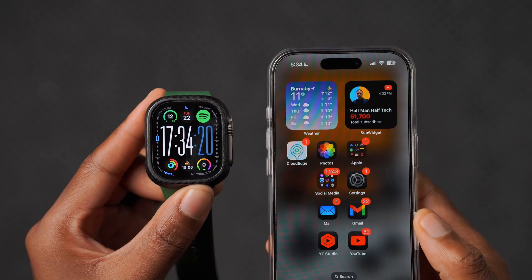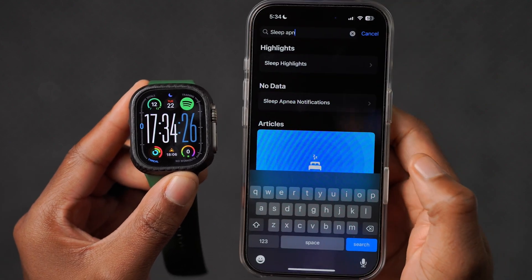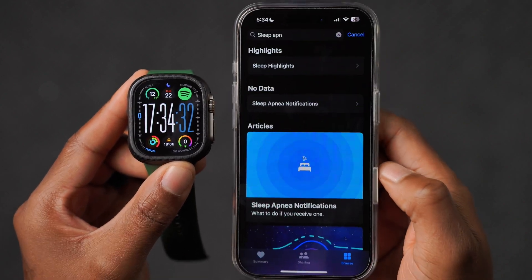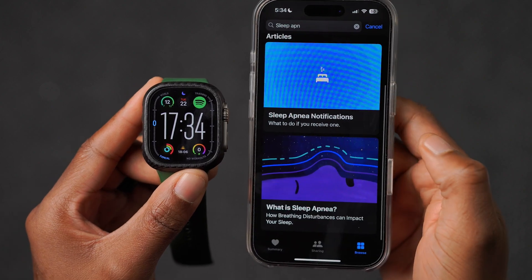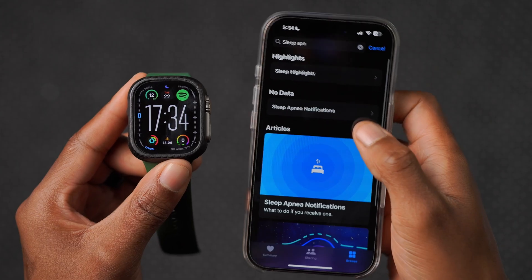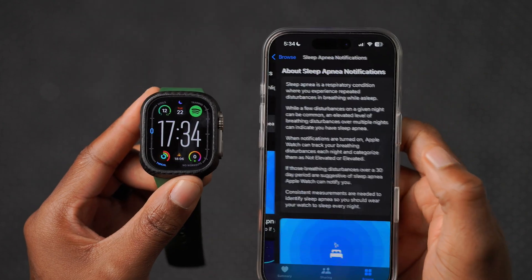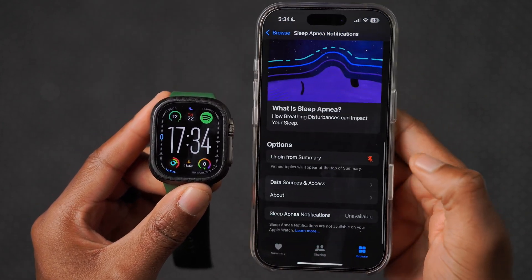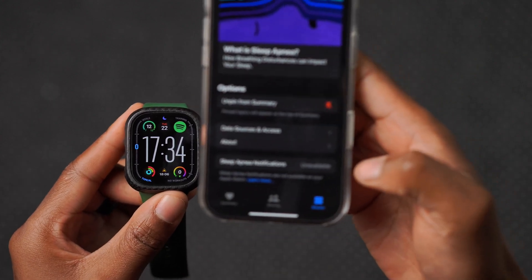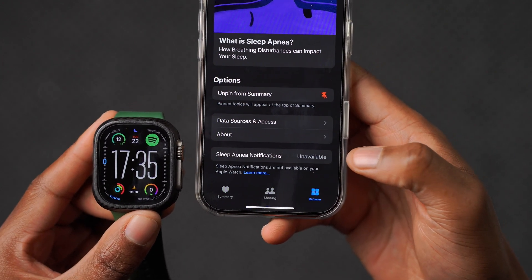Health is getting better with WatchOS 11.1, especially if you have a newer Apple Watch series. If you go into the Health app on your iPhone and search for sleep apnea, it's found under the Sleep section. There you can read articles about sleep apnea, and under Sleep Highlights you can see your sleep pattern. If you have sleep apnea issues, there are sleep apnea notifications available — you can see right there that it's now supported.